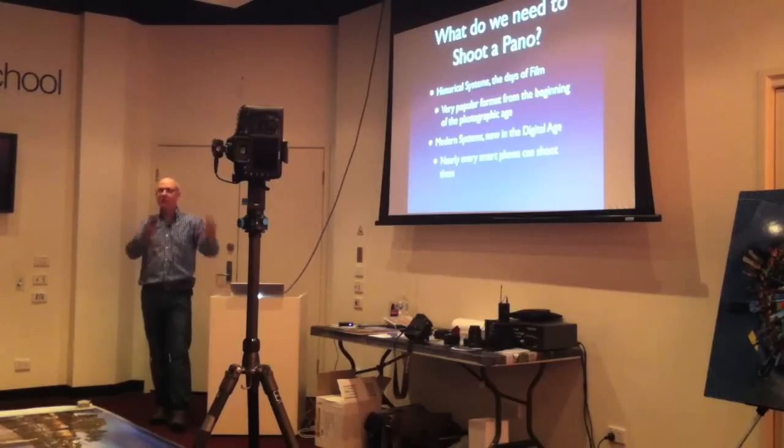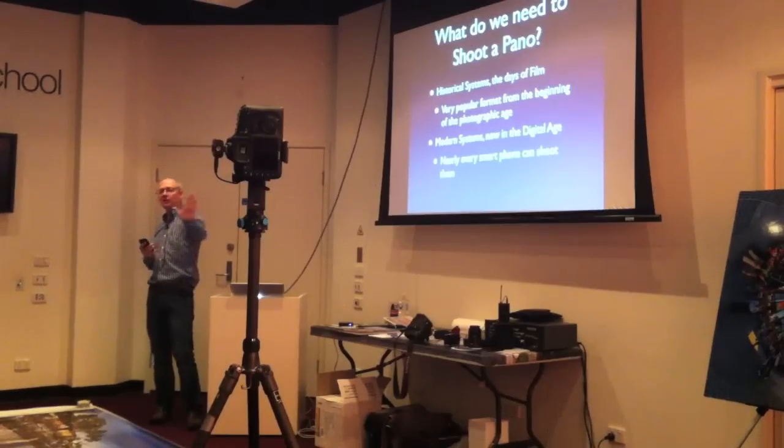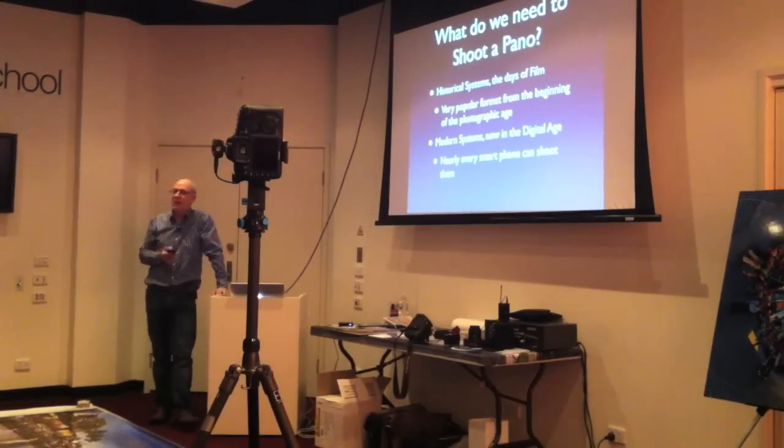Pretty well every point-and-shoot camera sold downstairs has a panoramic mode. Some work by taking an image after image and stitching them with software; some stitch them in the camera. Some have fabulous modes where they take thin slices and blend hundreds of slices together — that's how the iPhone works now. There are an awful lot of ways to create a panorama.